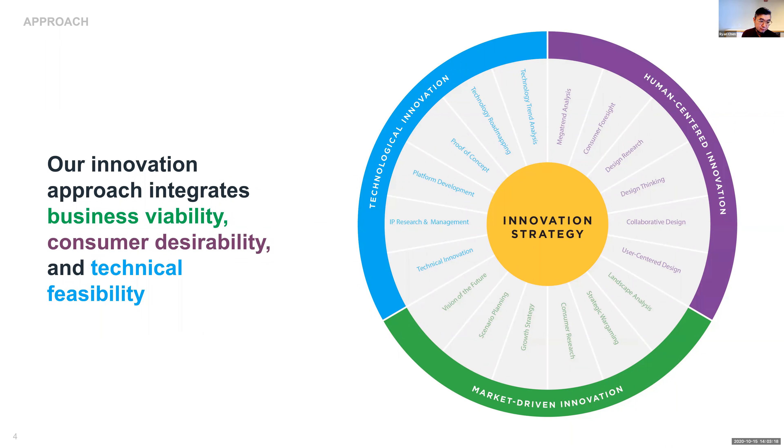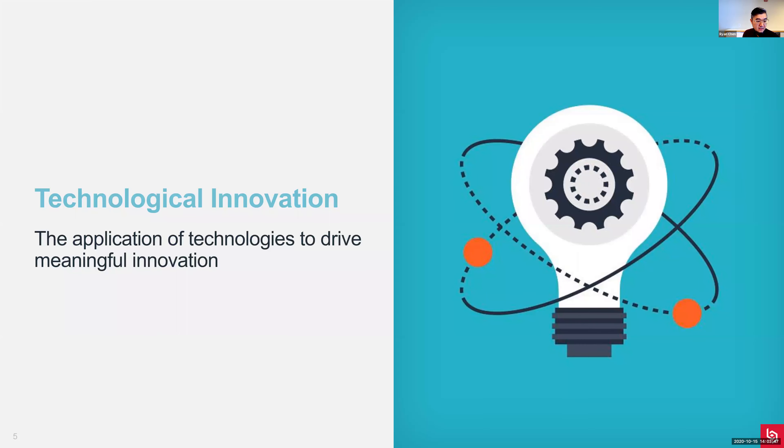Our innovation approach integrates business viability, consumer desirability, and technical feasibility - the three pillars of innovation. We have separate tools, capabilities, and knowledge under each pillar, and the real strength is about utilizing a mixture of tools under each pillar to drive innovation. In today's webinar we'll be focusing more on technological innovation, where we develop technology foresight and turn emerging technologies into meaningful innovations.